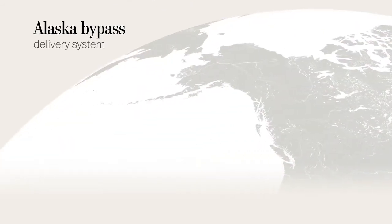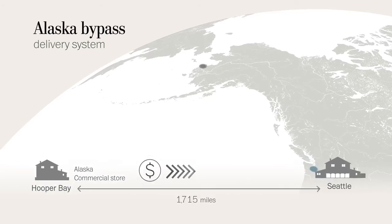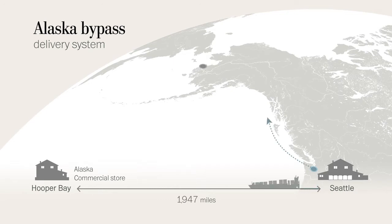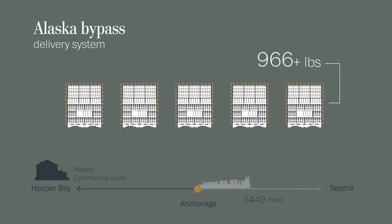The way that it works is a retailer like Alaska Commercial buys soda and other groceries from suppliers in Tacoma or Seattle, Washington. The freight travels on a container ship to Anchorage or Fairbanks. Then its goods are shrink-wrapped into pallets no smaller than 1,000 pounds, according to the orders from grocery stores in rural Alaskan villages.